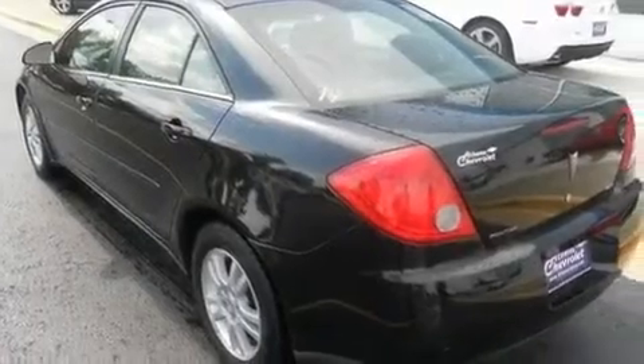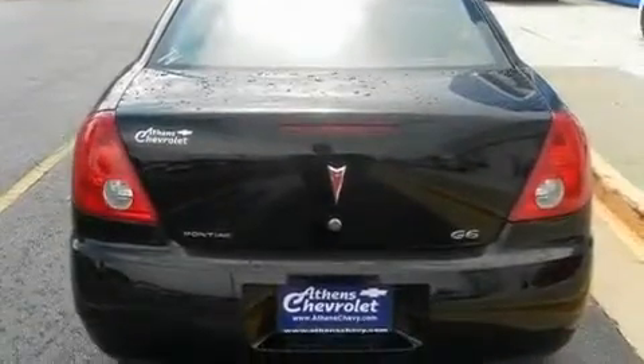Its top features include a keyless entry system, a CD player, fog lamps, latch-ready child seat anchors, and cruise control.